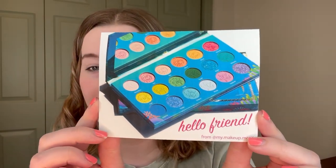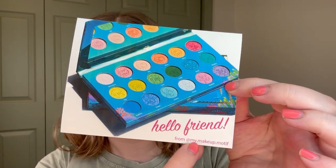First of all she packaged it so well. She wrote me a really sweet note — I'm not going to read it because it's personal, but that was so sweet. I'm definitely going to save this and keep it at my vanity. I love it — it has a picture that she took on the front. Her photos are incredible, and her Instagram username is at my.makeup.motif. I'm going to have her linked. Okay, I'm so excited — let me put that aside so I don't get it bent. I'm just going to start grabbing at random and show you guys what's in there.